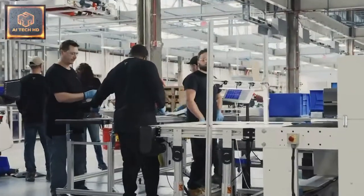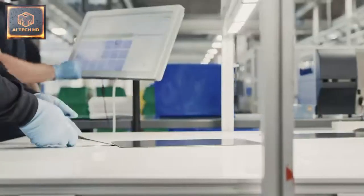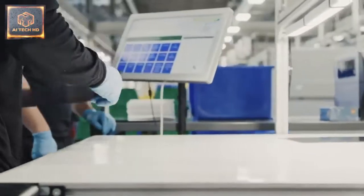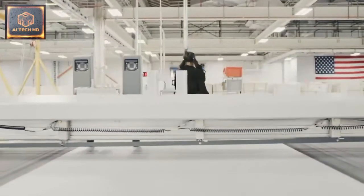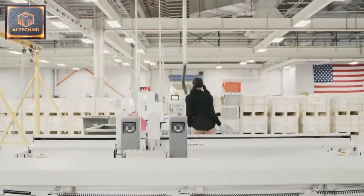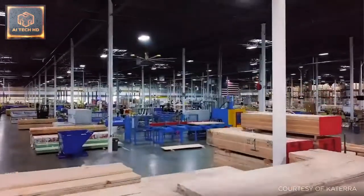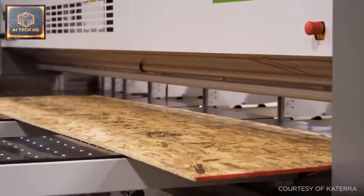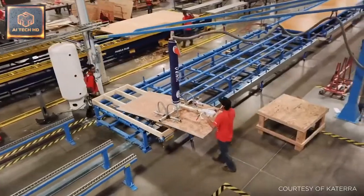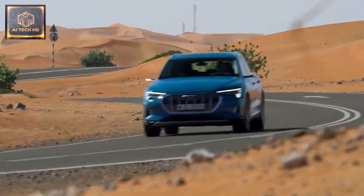Despite some arguably inevitable local hiccups, Tesla has found a formula for rapid factory building that it can repeat and perfect on future projects, moving it closer to achieving its mission of terawatt-hour levels of battery production that Musk believes would bring about a fundamental shift in the world's energy usage. The firm's approach is compelling for those already using offsite techniques on other repeatable building types like schools, prisons, hotels, and homes — and for those other car giants now racing for a slice of the electric market.